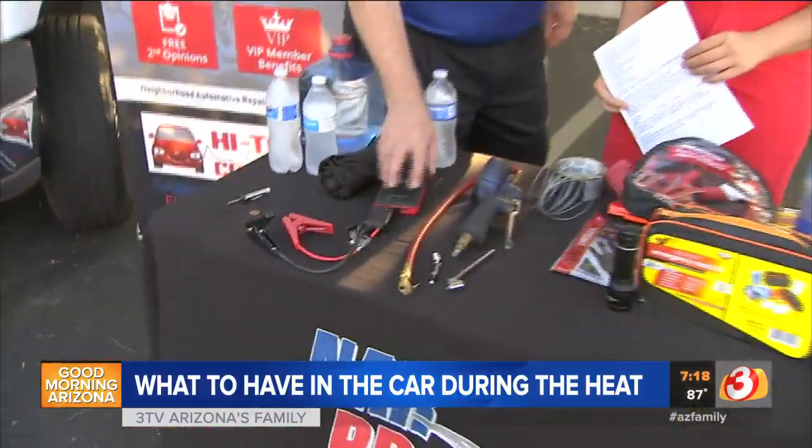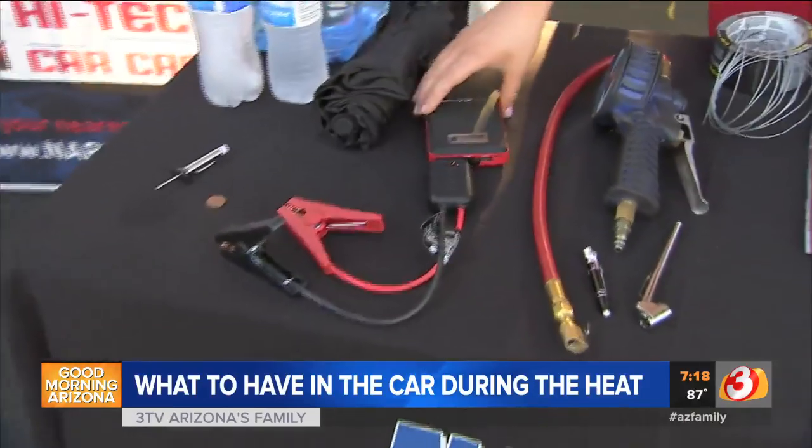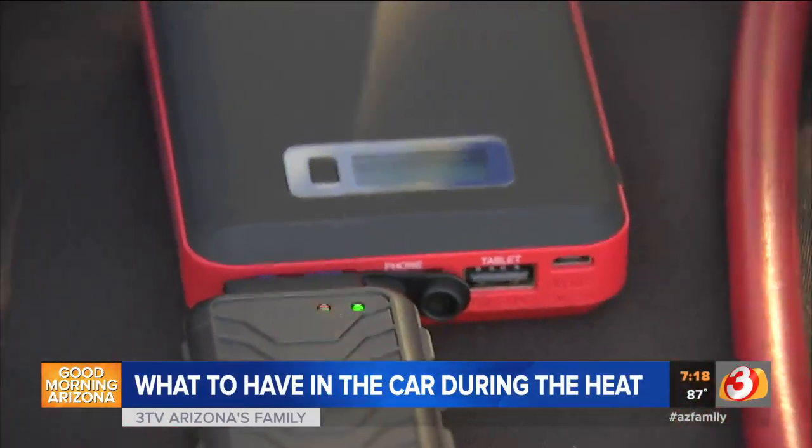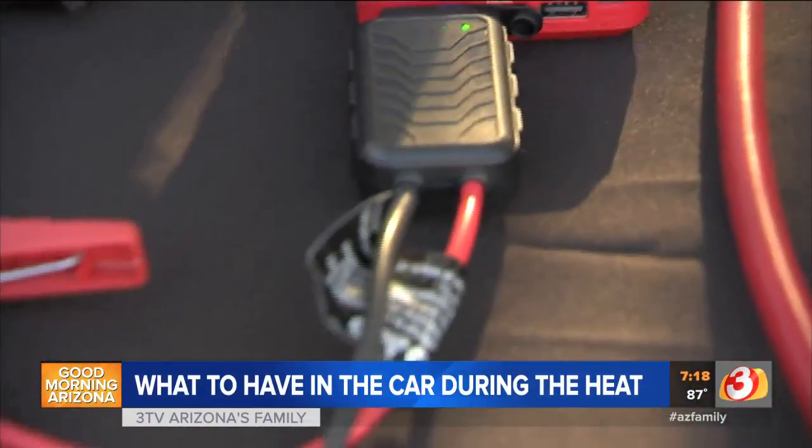I like these new jumper batteries that they have. It's a battery pack you can use to jump start your car — oh, I've never seen that — or to recharge your cell phone. Oh, so it's dual purpose. Right, you can plug your cell phone into it.